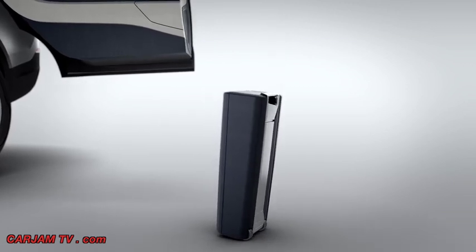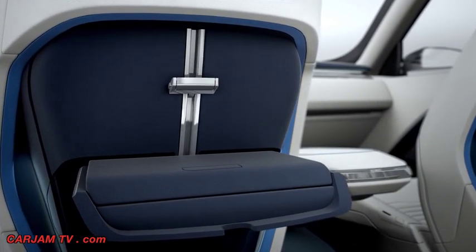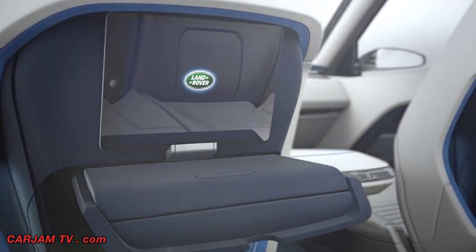By integrating gesture control into the vehicle, it brings a whole new dimension to that interface. We've treated each seat as an individual zone within the cabin so that each occupant can watch a movie individually to the others within the car to really enhance that versatility.